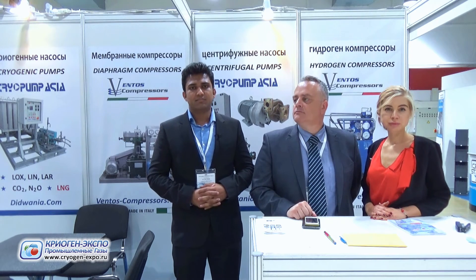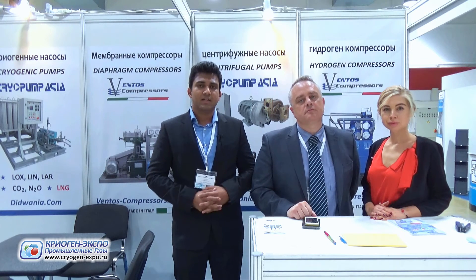Diaphragm compressors are very universal machines. They are used for a variety of gases where you don't need any leakage or any contamination.